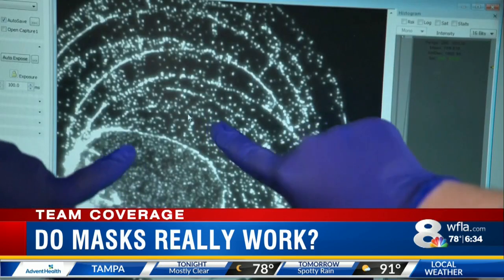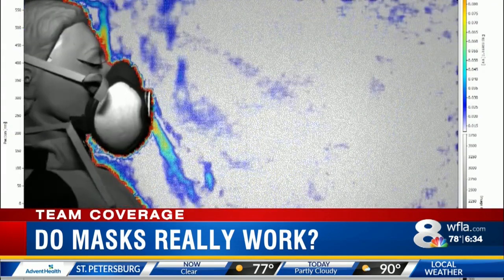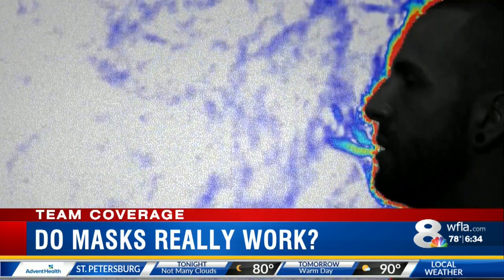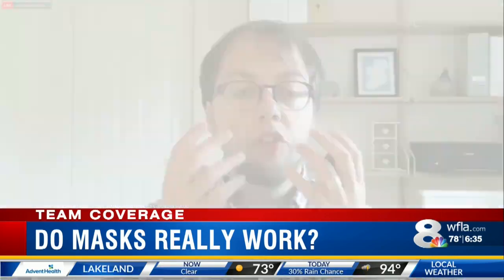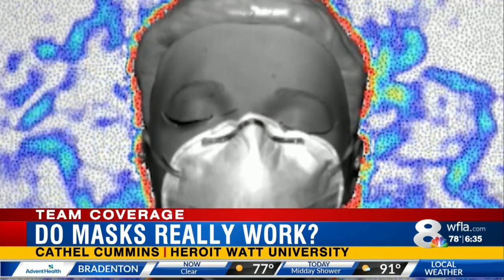Overseas in Scotland, researchers tested masks on a mannequin connected to a cough-simulating machine. These images show the airflow when someone breathes without a mask versus when someone has a mask on. Researchers found masks help limit the spread of droplets if they are put on correctly. Some masks — the ones that weren't tightly fitting around the mouth — had a backward jet, so we have to be really careful when not wearing properly fitted masks.